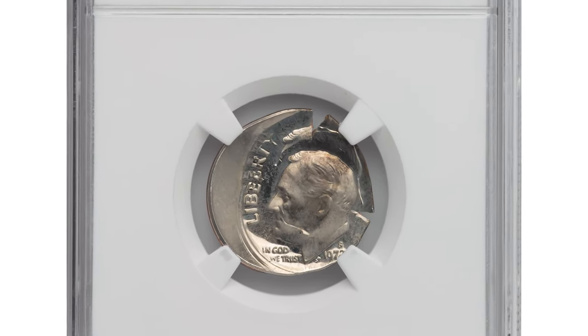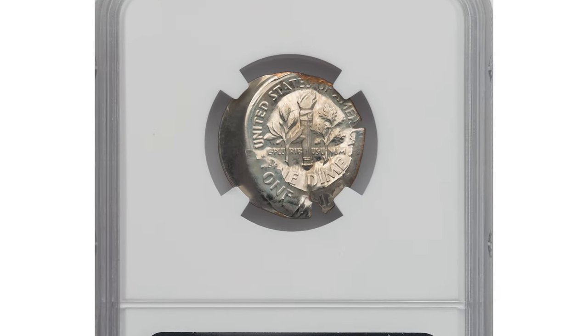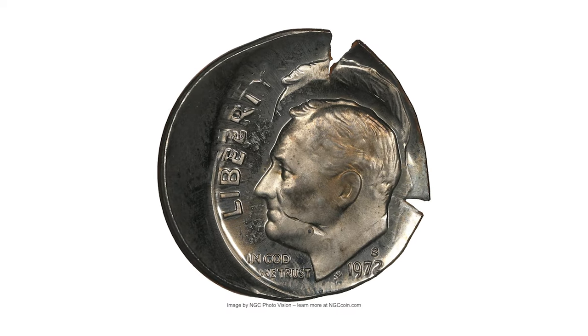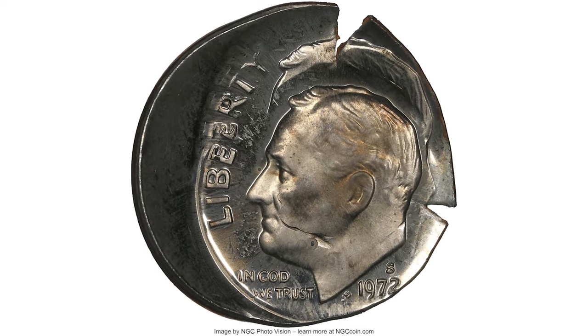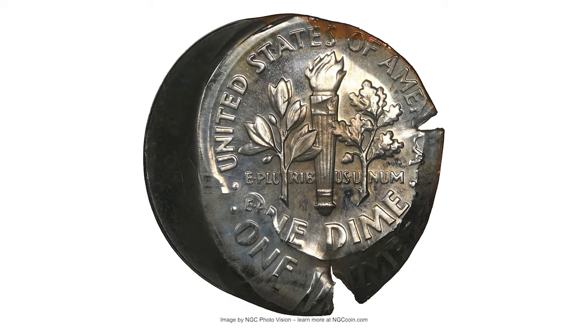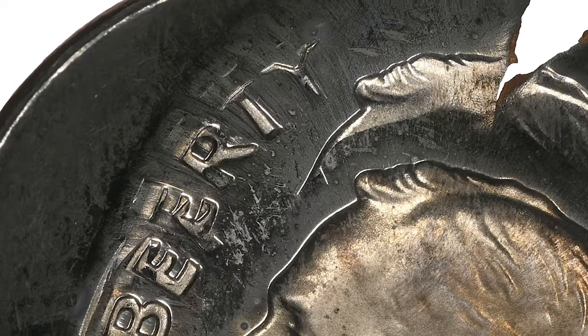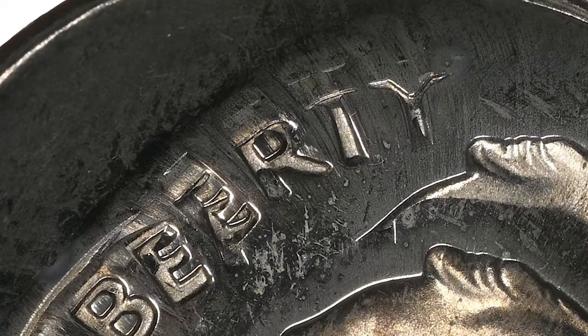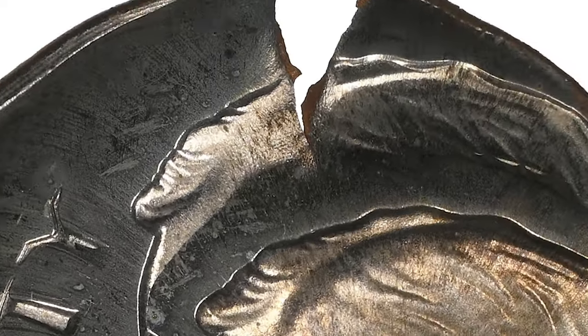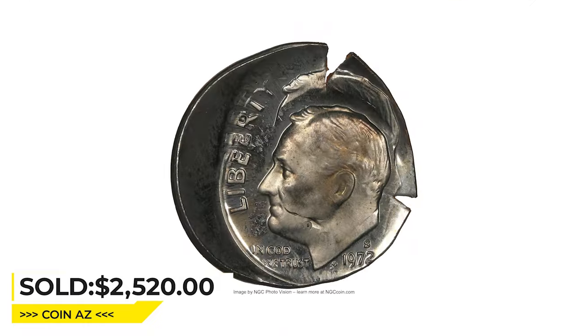Moving on to this error: a 1972-S Roosevelt dime, double struck, both strikes off center. The first strike was off center toward 1:30, and the second strike was off center toward 5 o'clock, struck without rotation. A substantial portion of the first strike remains, including "ERTI" in LIBERTY, the upper outline of the torch, and ONE DIME. It sold for $2,520 at Heritage Auctions.